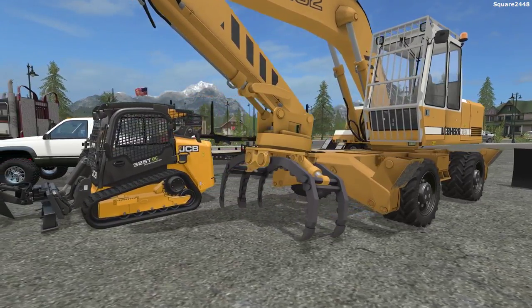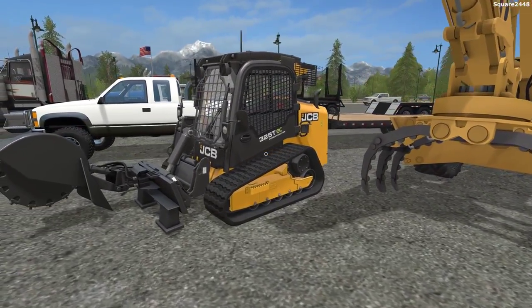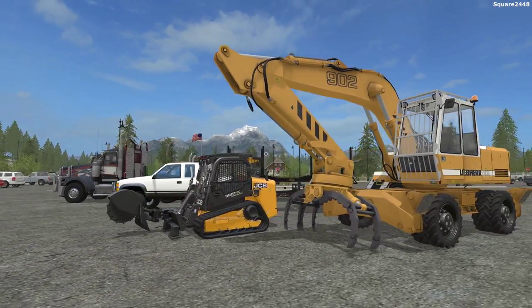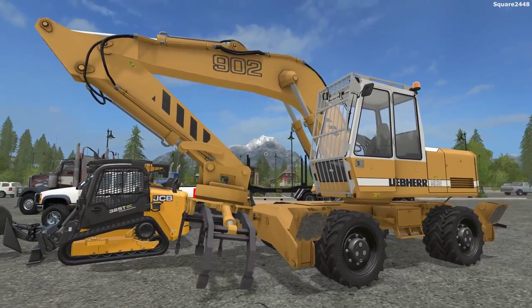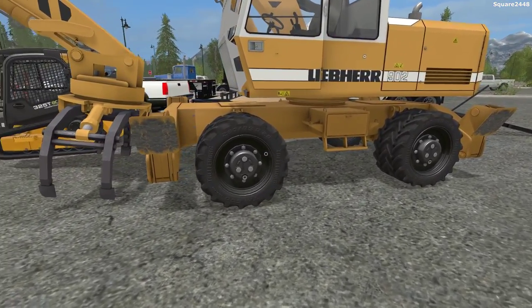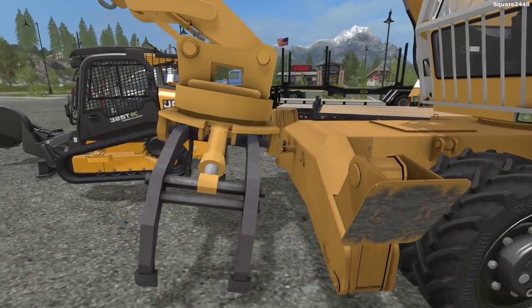For equipment, we'll be using the JCV 325T Echo Skid Steer with the Stump Grinder attachment. And we will be using our brand new excavator, which is the 902 Lindbergh. I did choose the wheel option for the stabilizers and we have a variety of attachments.